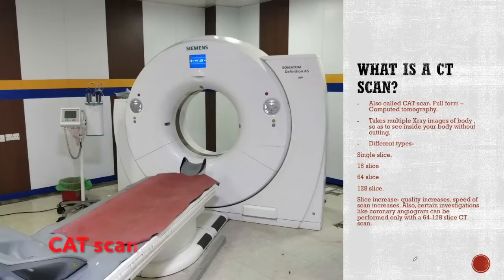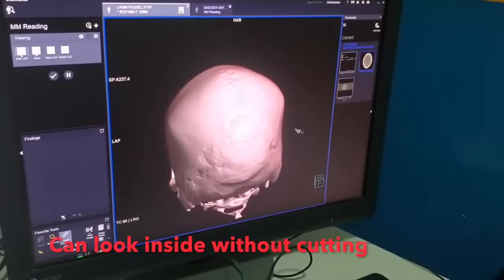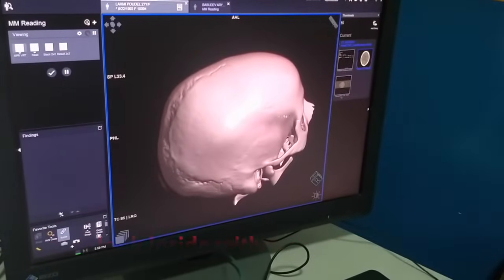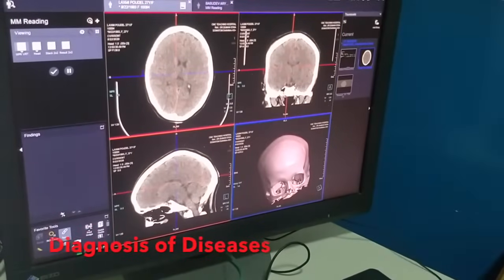The CT scan is also known as the CAT scan. It takes images from inside your body without cutting it into pieces. Via the CT scan, we can take a look into the different organs of the body and then diagnose diseases.